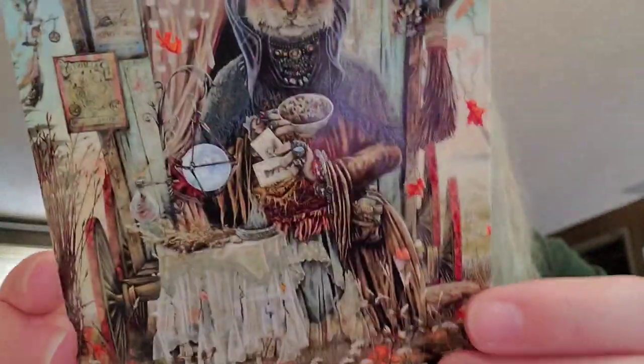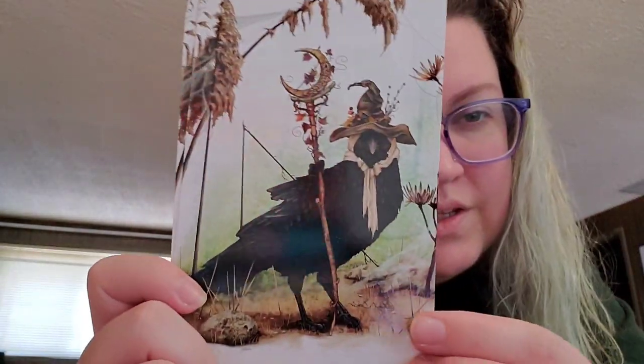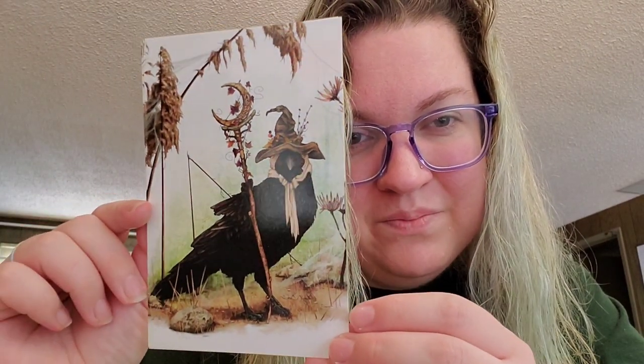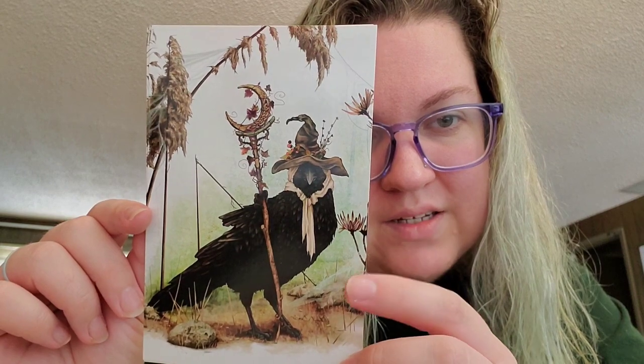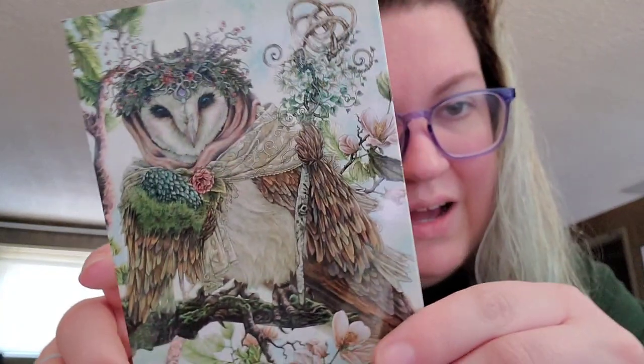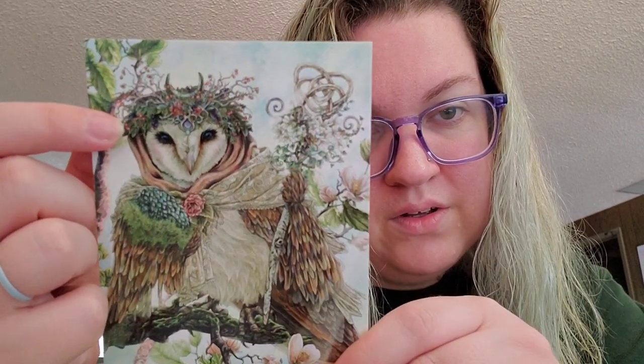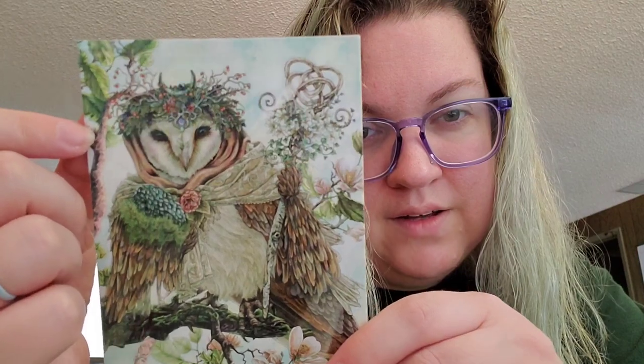We've got this very cute fox. There's a cat that looks kind of like a witchy fortune teller — very cute. We've got a raven — or is it a crow? I don't know a lot about birds, but I think it's a raven. It's got a little witch hat and a kind of staff. And we've got this really cute owl wearing a crown made out of some twigs, with a little emblem and some sort of staff.